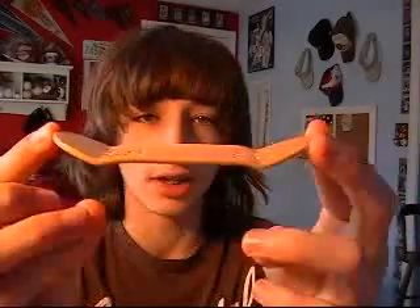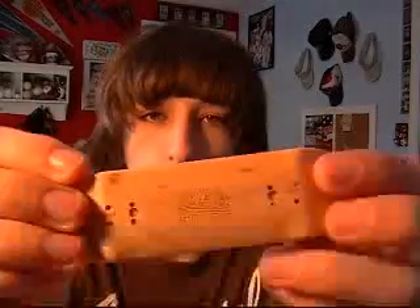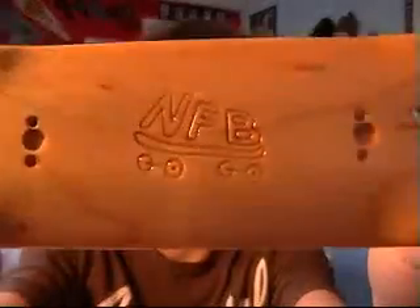Hey guys, Nyx Fingerboards. I just want to tell you I'll be having a giveaway, as the title says. I'm going to be giving away a Nyx Fingerboards engraved board. It's going to have the logo engraved on it, as you guys can see.